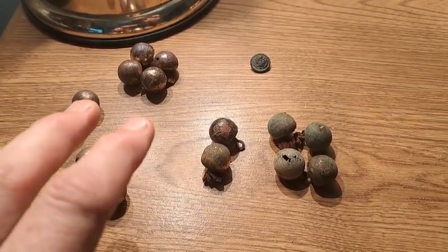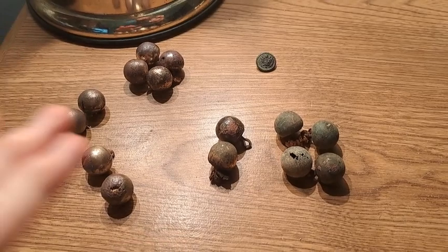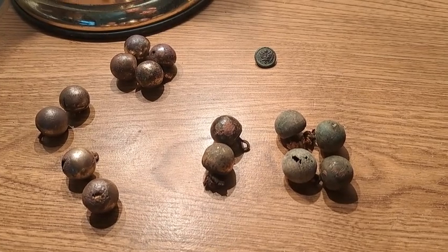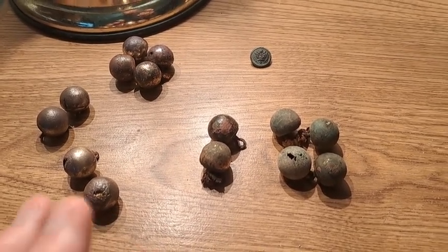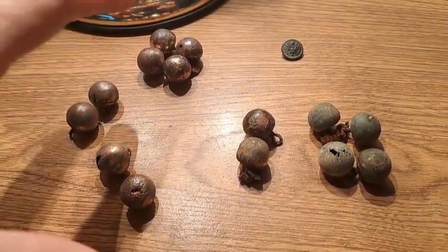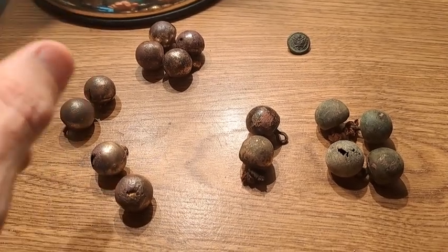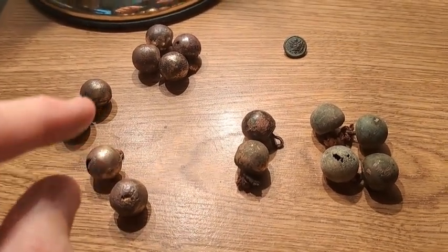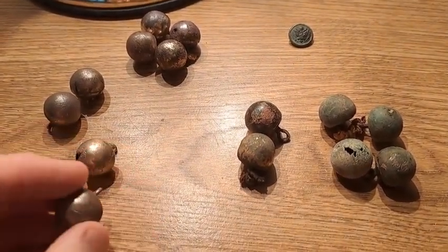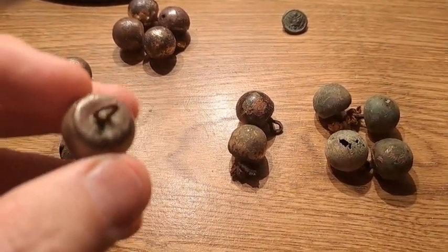I just want to show these buttons here real quick. I do believe that at least some of them are from a hussar jacket — I'm not 100% sure but it seems like they are, possibly prior to 1900. I don't think they're Civil War but they might be. From what I can tell there are at least three different button makers: HB Allen and Company out of New York, Jacob Reed Sons and Company from Philadelphia, and a couple of others that simply say 'Made in England' on the back.